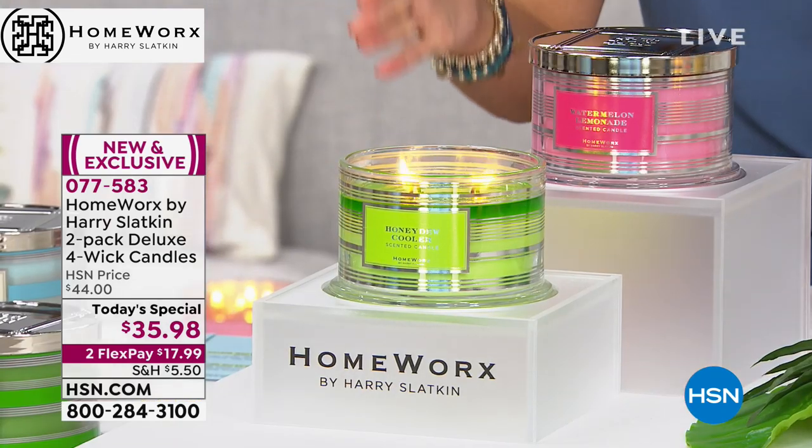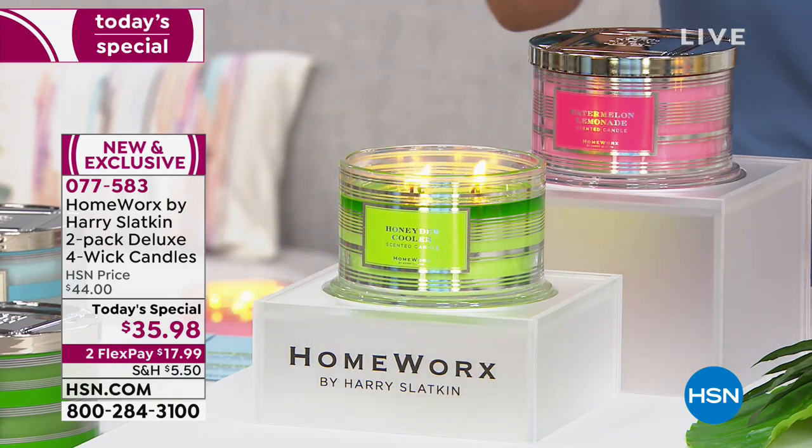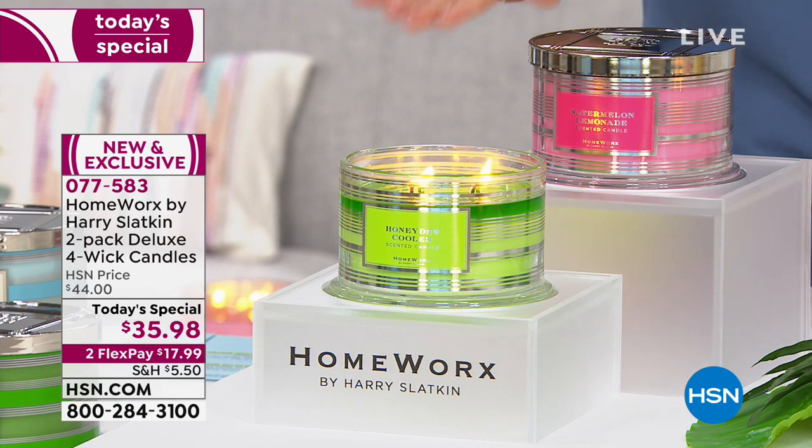If you're going with the fruit, it's perfect for spring and summer — fresh, juicy, vibrant. Here are the two fragrances you will receive: the Honeydew Cooler and the Watermelon Lemonade. Remember, you're getting both of these.